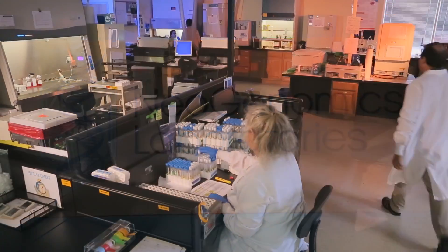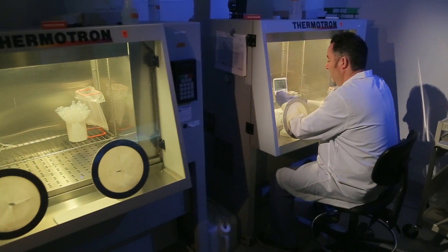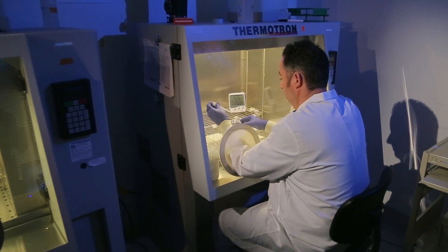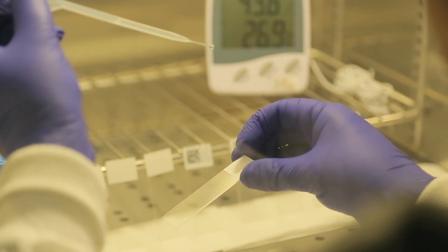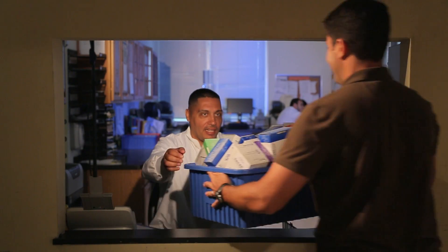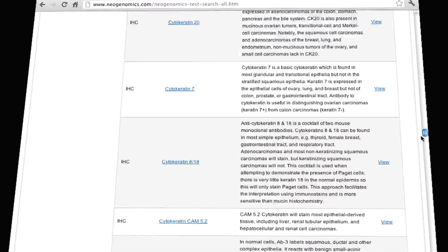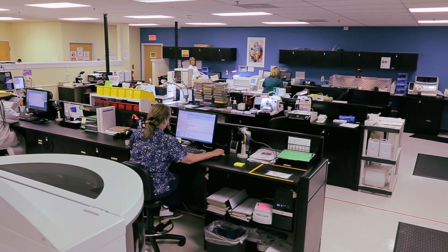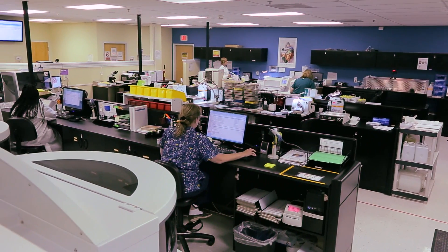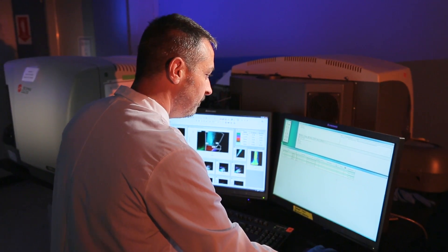NeoGenomics Laboratories enables community pathologists the ability to provide the most advanced and comprehensive oncology testing menu available. We help pathology partners keep patient care local, expedient, and effective with an unmatched oncology testing menu, industry-leading turnaround times, and unparalleled customer service. Our pathology partners have everything they need to offer comprehensive oncology testing services to their respective medical communities.